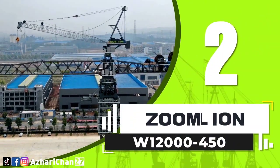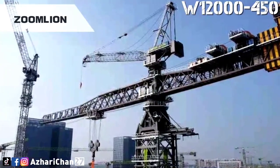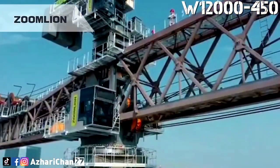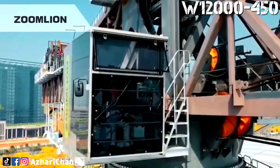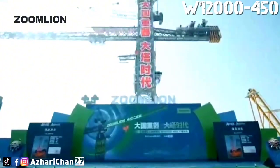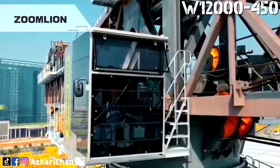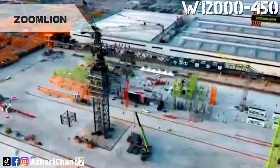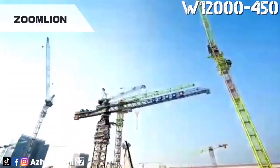Second on the list is the Zoomlion W12000-450. The Zoomlion W12000-450 is one of the largest tower cranes in the world. This crane has a rated lifting moment of 12,000 ton-meters and a maximum boom length of 75 meters. It is the world's first super large tower crane with a top-turn over 10,000 ton-meters. Its maximum lifting weight reaches 450 tons, and the maximum lifting height is 400 meters, which is equivalent to lifting 300 cars to a height of 130 floors at a time.